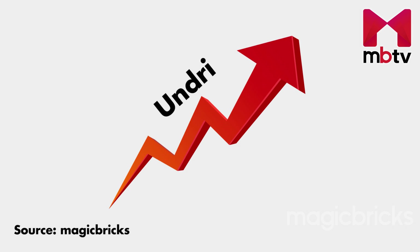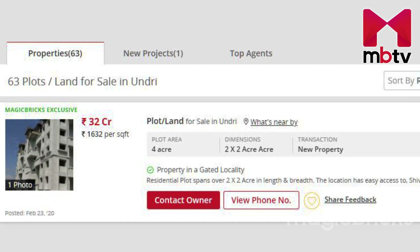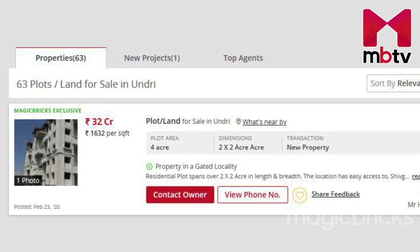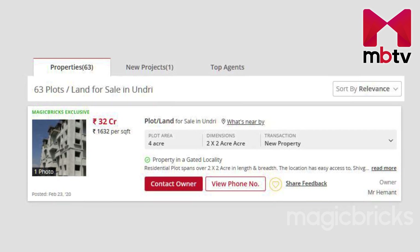Looking at the 5-year back data analyzed by MagicBricks, average plot prices 5 years back were Rs. 1140 per square foot, and currently it has reached Rs. 1600 per square foot.